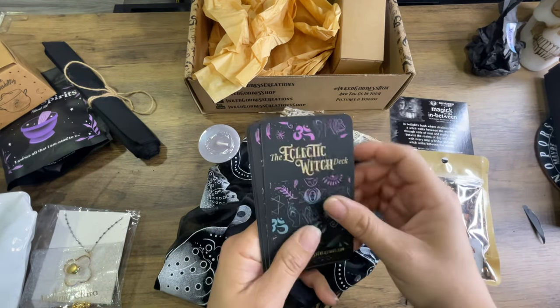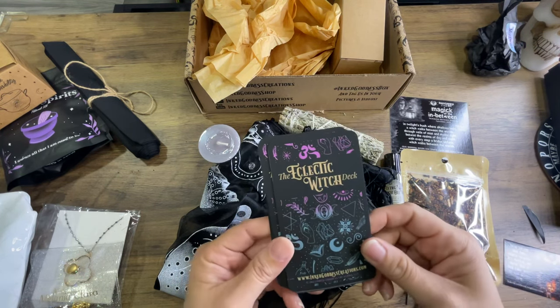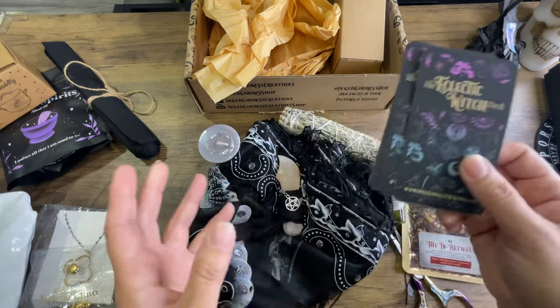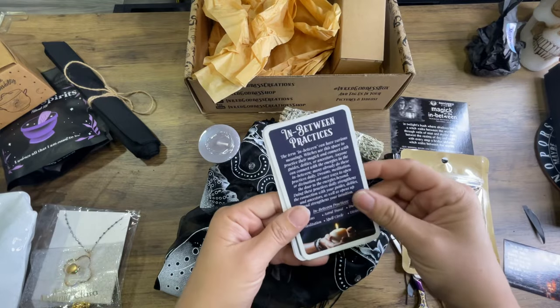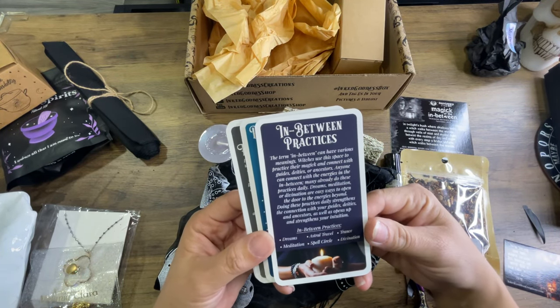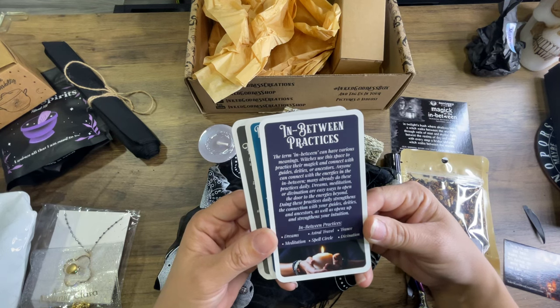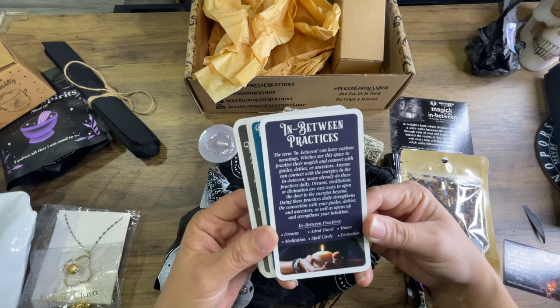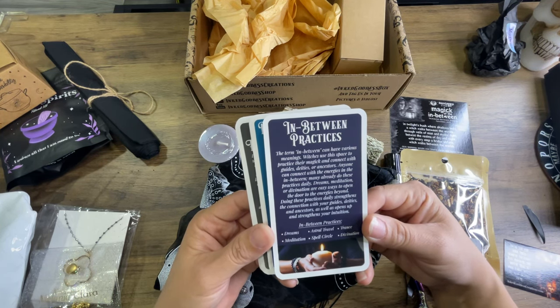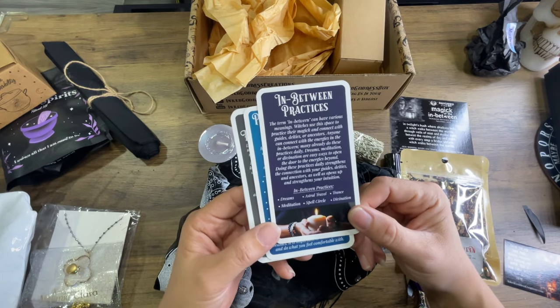And then we have the Eclectic Witch Deck, which they actually have folders on their website — I want to try to get one to keep all these cards nice and neat, because right now I just have them in a pile in a mesh bag. This one is In-Between Practices. The term in-between can have various meanings. Use this space to practice your magic and connect with guides, deities, or ancestors. Many already do these practices daily — dreams, meditation, or divination are easy ways to open the door to the energies beyond. Doing these practices daily strengthens your connection with guides, deities, and ancestors, as well as strengthens your intuition. In-between practices include dreams, meditation, astral travel, trance, spell circle, and divination.